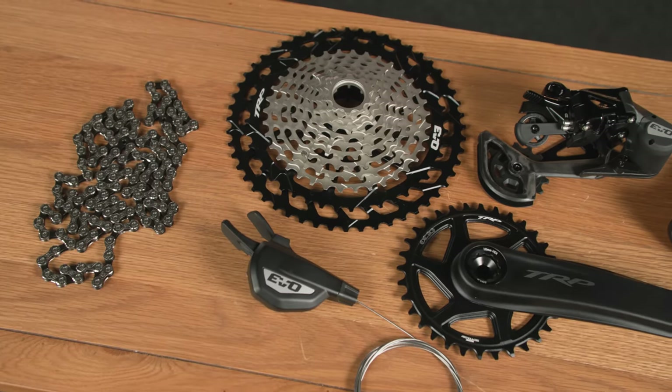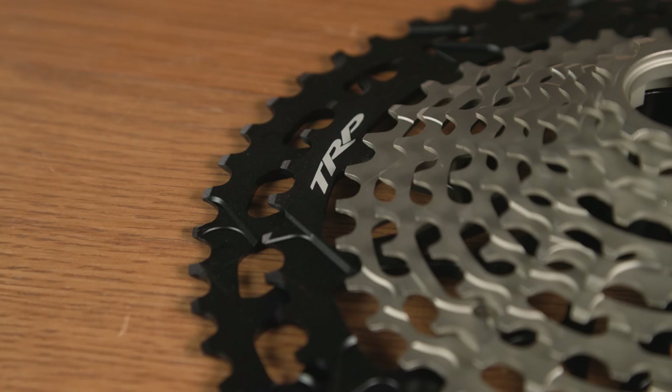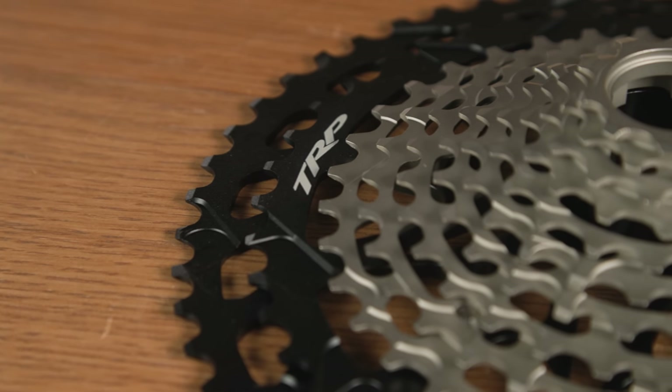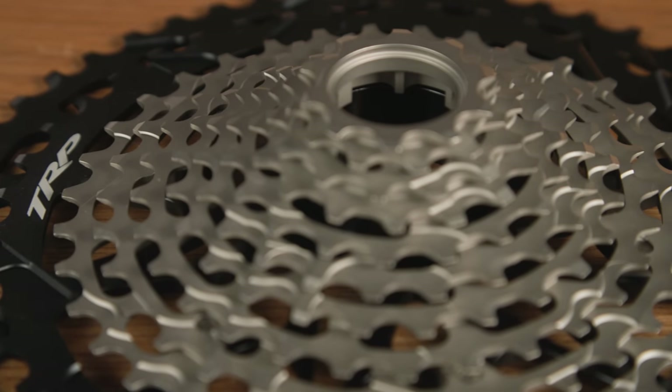The top end of the cassette also mirrors SRAM's new T-type cassette, with 44 and 52 tooth cogs respectively, for nice even jumps between gears. The two biggest cogs are made from 7075 aluminium to save weight, while the other 10 are machined from a single piece of steel, which should help with durability.